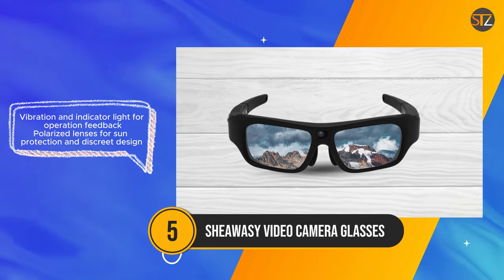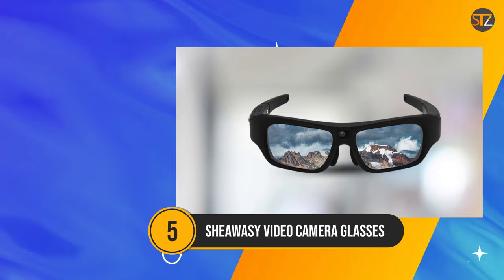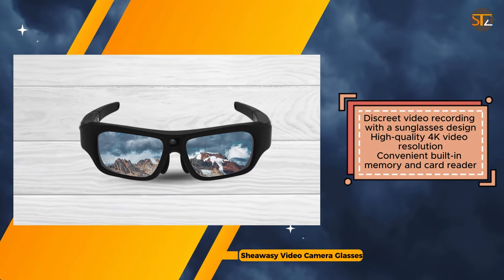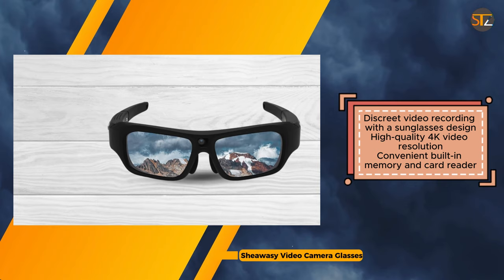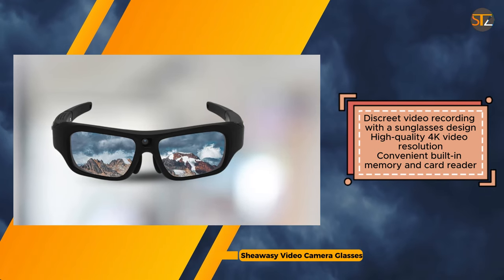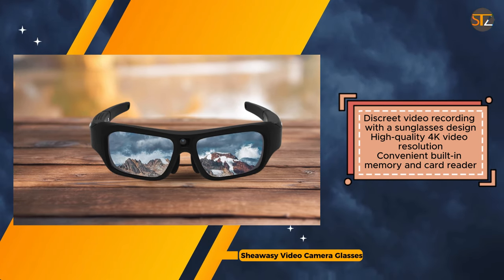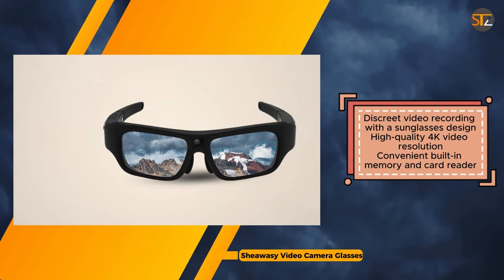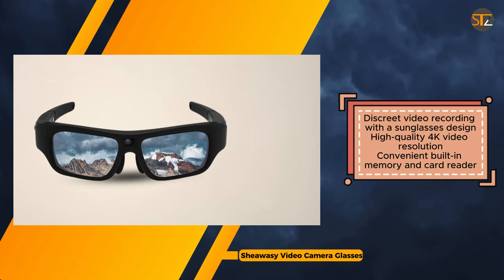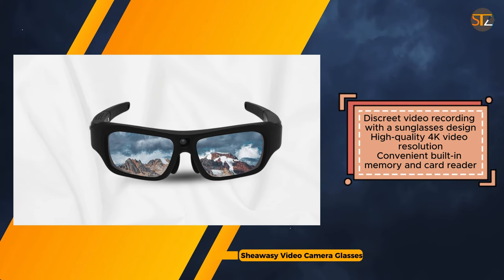The inclusion of a 32GB built-in memory card, along with a 3-in-1 card reader, simplifies data transfer and management. Despite their practicality, it's worth noting that the SheWaC Video Camera Glasses lack audio recording capabilities and have a limited storage capacity, which may be limiting for some users. Additionally, the discreet recording feature raises privacy concerns that users should consider before use.